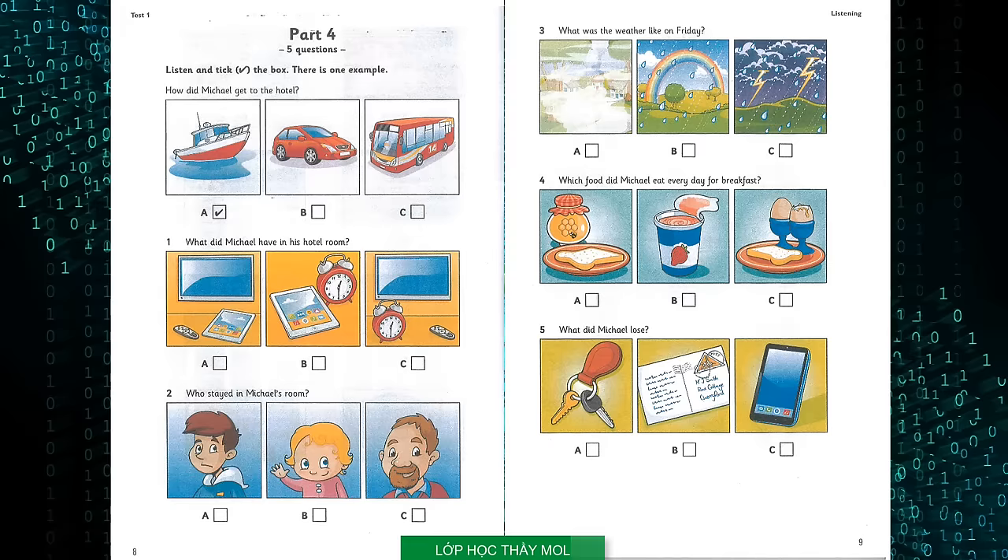What did Michael lose? You didn't send me a postcard, Michael. I got you one and I wanted to send it to you. So what happened? Well, when I was walking to the post office with my brother, he dropped his phone and keys. And while I was picking them up for him, it fell out of my pocket into the river. Sorry.